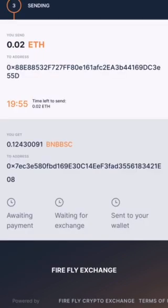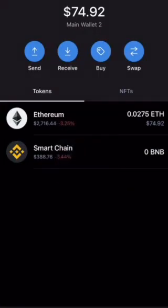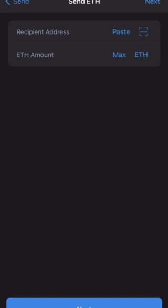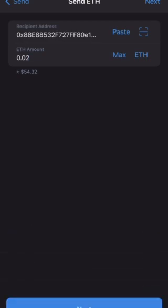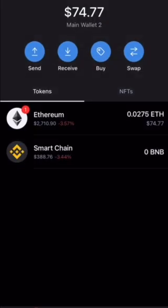This is the next screen that pops up. You'll be sending now your 0.02 ETH to that address I just copied. Now you'll click Send ETH, paste that address there. 0.02 ETH is where you're physically sending the ETH to that wallet address. It's going to cost $6 in a network fee.